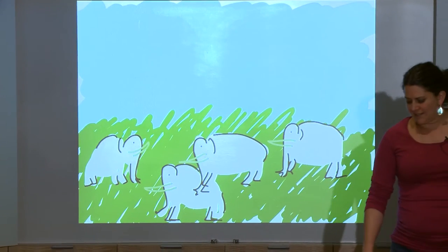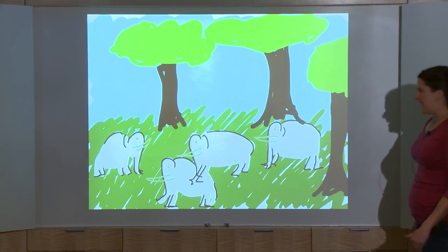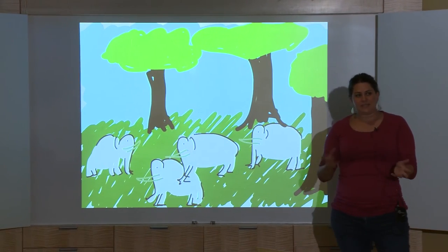As the climate warmed, trees grew up over a lot of the Siberian steppe, and this was bad for the mammoths because unlike mastodons, they couldn't forage in the forests, and so their habitat became limited.